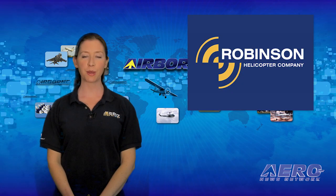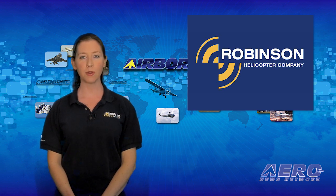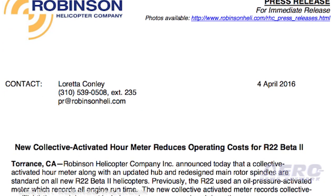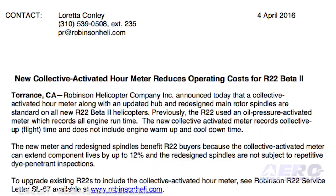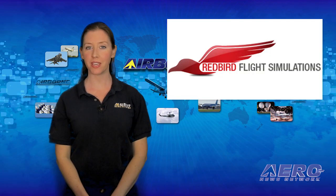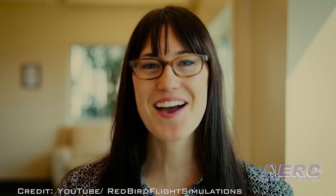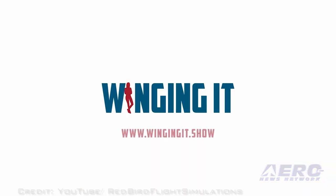Robinson Helicopter Company announced that a collective activated hour meter, along with an updated hub and redesigned main rotor spindles, are now standard on all new R-22 Beta-2 helicopters. The collective activated hour meter reduces hour readings at warm-up power. Redbird Flight Simulation also introduces a ten-part show titled Winging It, which will explore unique corners of aviation training around the country, with Brittany Macholka traveling to ten locations to promote pilot proficiency and showcase aviation education.